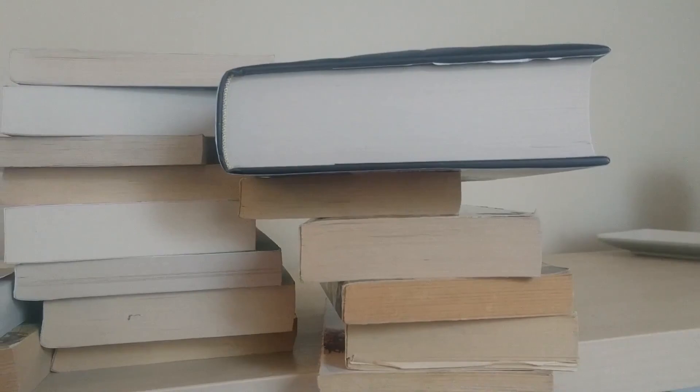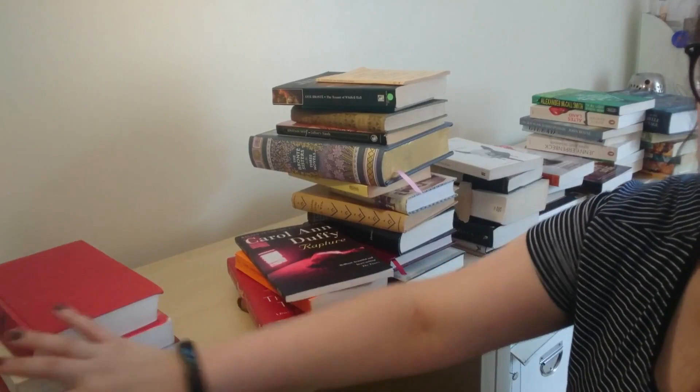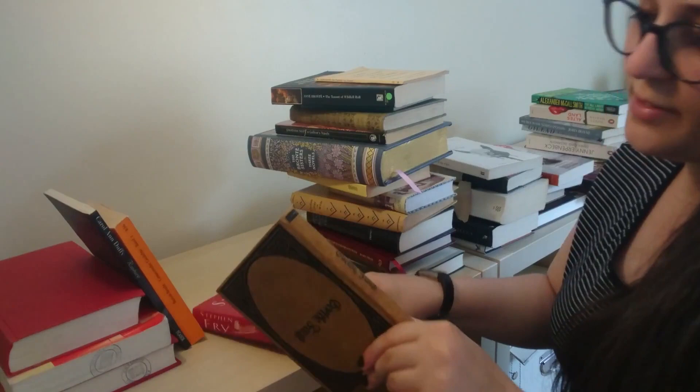Let's go through the books one by one. Now, since I haven't got any bookends, my books are being held up by some weighty library books here on the left. Let's start with the poetry and poetry-related books. The first one is Rapture by Carol Ann Duffy. The second volume of collected poems by Bertolt Brecht in German. Then we've got a little old collection of Goethe poems. And I've got The Ode Less Traveled by Stephen Fry, which is a guide to reading poetry.